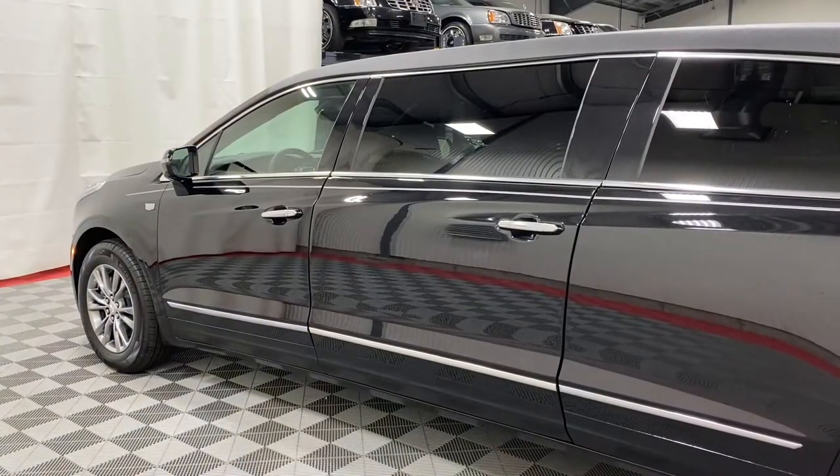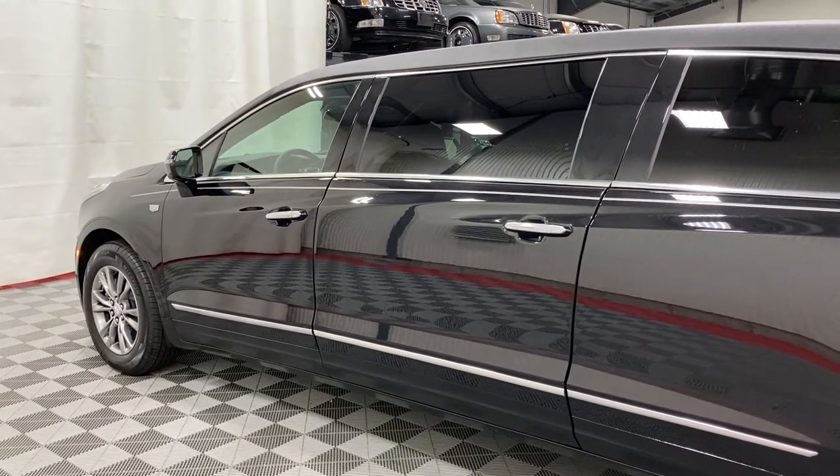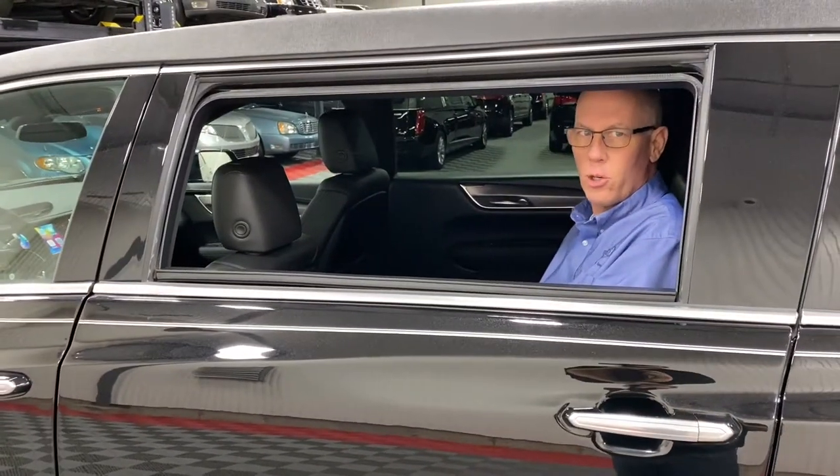A nice thing about the Eagle Coach is when somebody walks up and wants to give their condolences to the family, the Eagle Coach has the benefit of power center door glass.